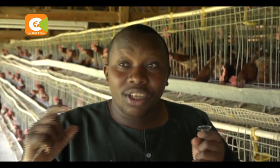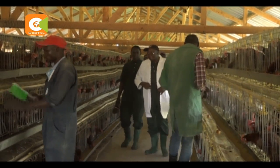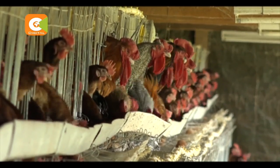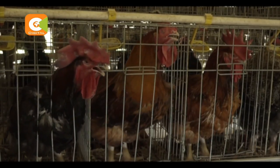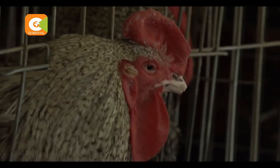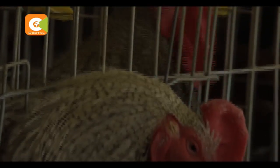With traditional breeds taking longer to mature, Samson and his colleagues wanted a bird that would take a shorter period and guarantee quality. Samson uses a breed from India known as Rainbow Rooster, which is stronger and more versatile when compared to local breeds.